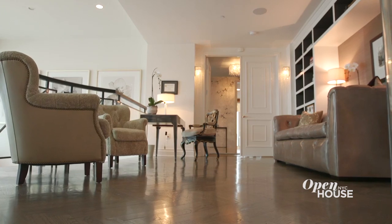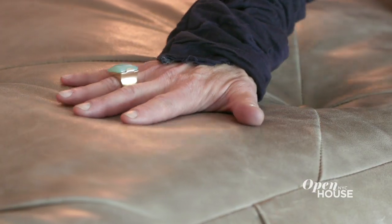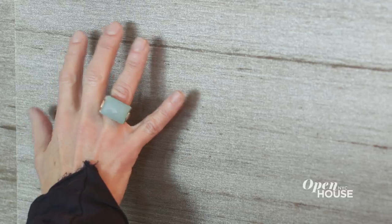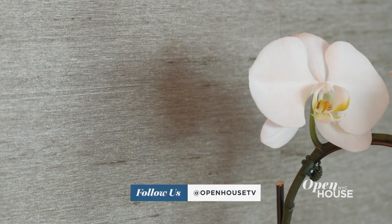At the top of the stairs is the landing, and it's one of my favorite parts of this apartment. Framing this custom couch is a library space, a little cabinet, and this is Philip Jeffries wallpaper. It's silver-leafed silk. So you wouldn't think to touch it, but you should, because it's fun.